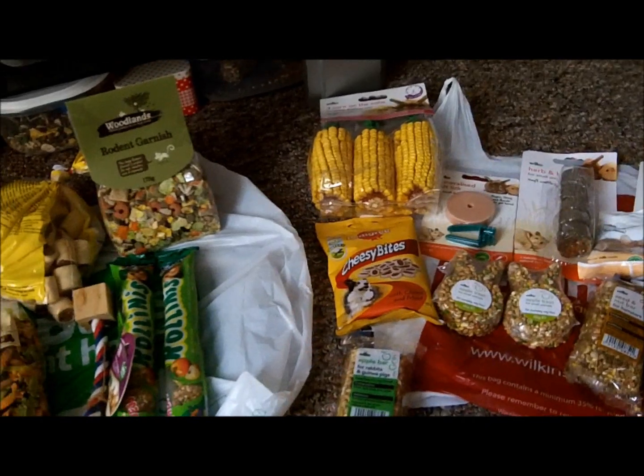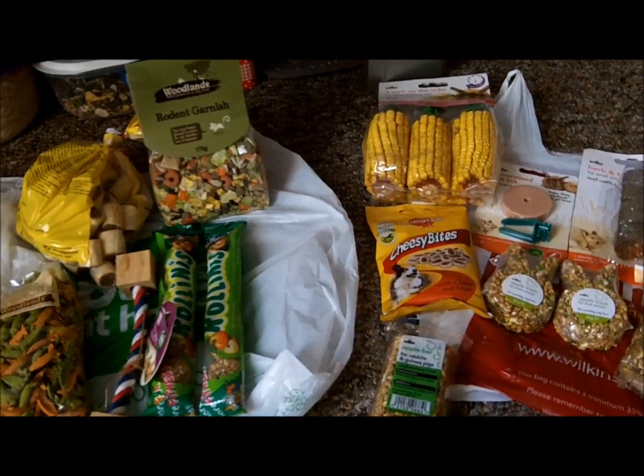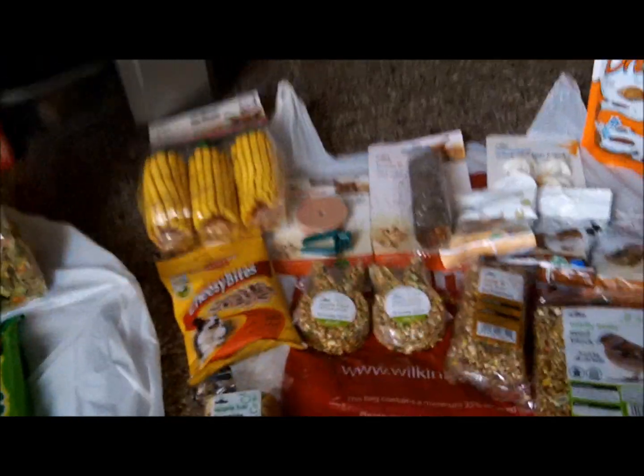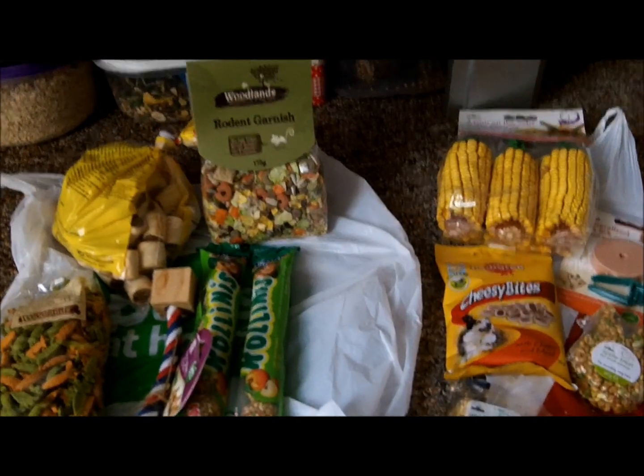I've been out shopping today and bought the contest prizes and quite a bit of a haul, so I thought I would show you what I got.